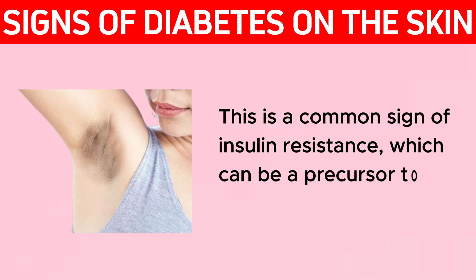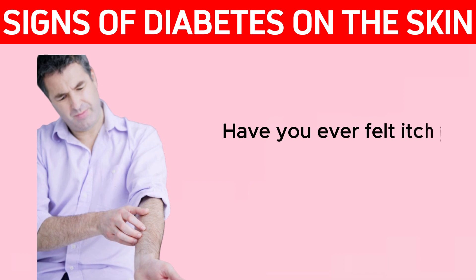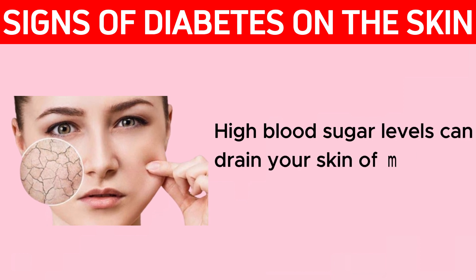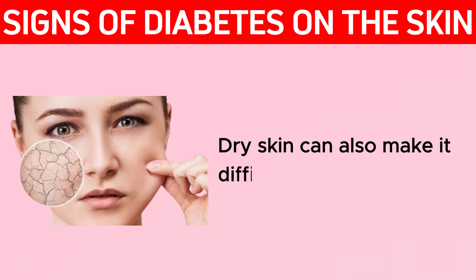Have you ever felt itchy? Itchy skin can be a sign of diabetes too. High blood sugar levels can drain your skin of moisture, causing dry, itchy skin. This dry skin can also make it difficult for wounds to heal.